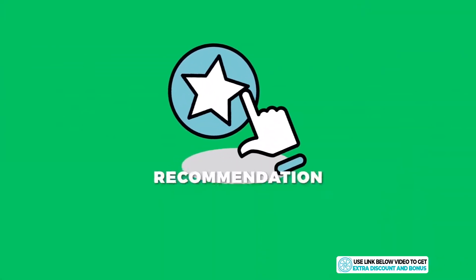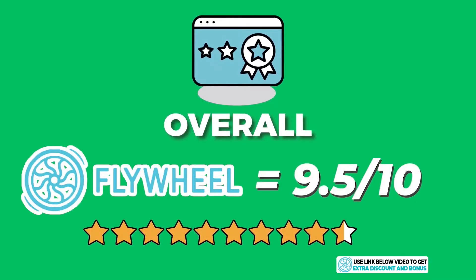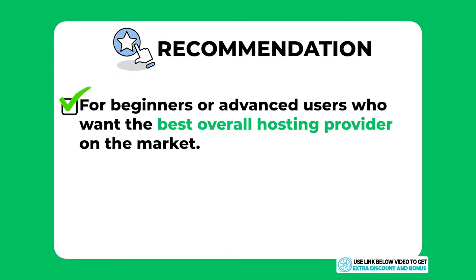Recommendation: overall, I have given Flywheel an average score of 9.5 out of 10. They really are one of the best web hosting providers I've tested — they have unbelievable speed, their price is decent for a managed WordPress solution, and their support is also very good. Whether you're a beginner or advanced user looking for the best overall hosting provider on the market, I believe Flywheel is a very worthy option you should seriously consider.